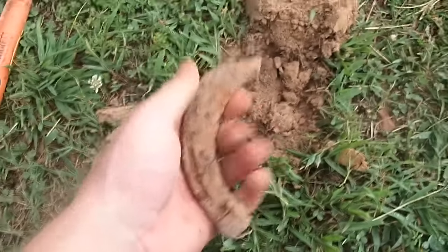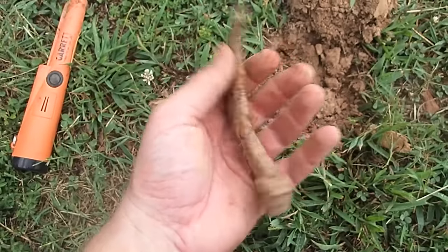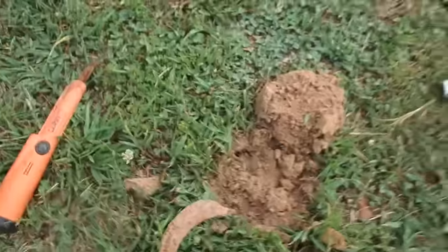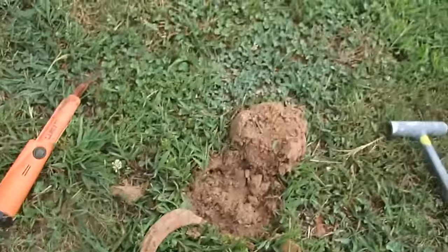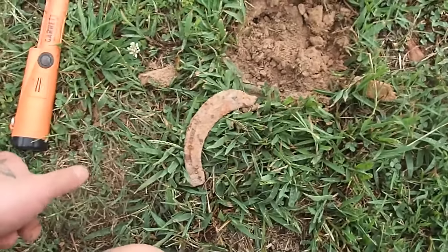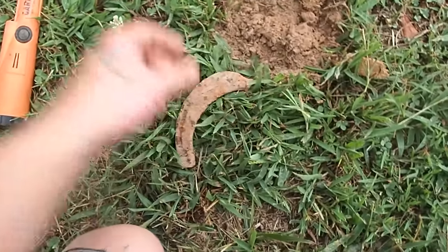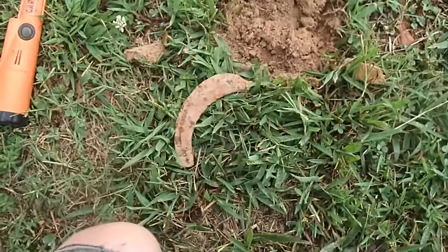Alright guys, I can't show you where I'm at, but I found a musket ball and some campfire lead really close to where I just dug this horseshoe. Stick around — maybe we'll get on top of something. Alright guys, I just dug a pretty cool little heart up.